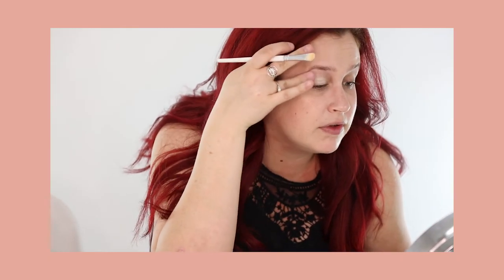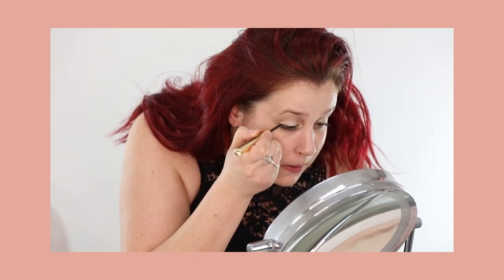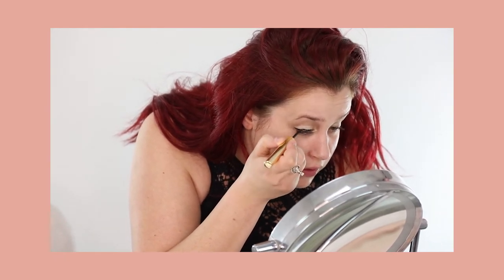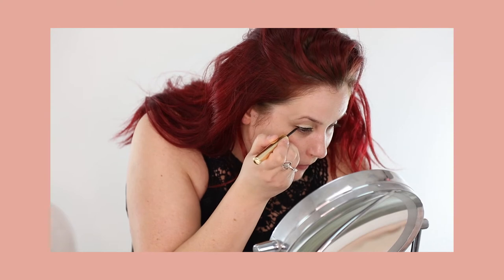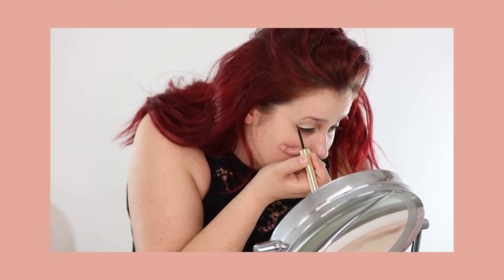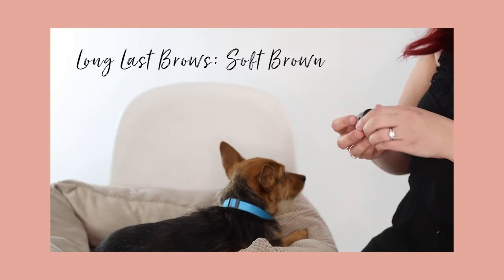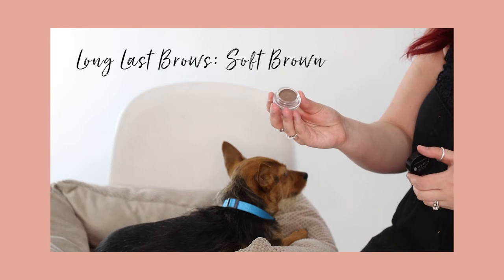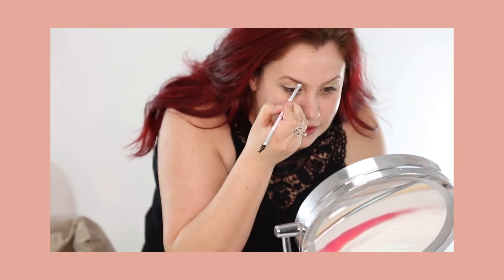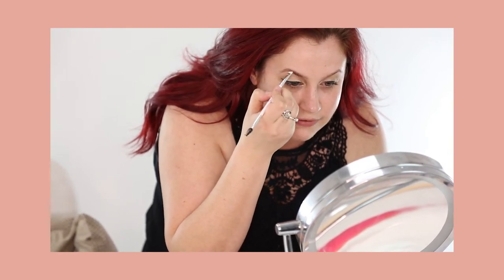I like to softly bring the eyeshadow up, kind of to the brow bone. The next thing I'm going to do is eyeliner — a nice, thick black line, a little bit thicker at the end. Then I'm going to do my brows with our Long Last Brows Formula, following the natural line on top and filling it in a little bit.